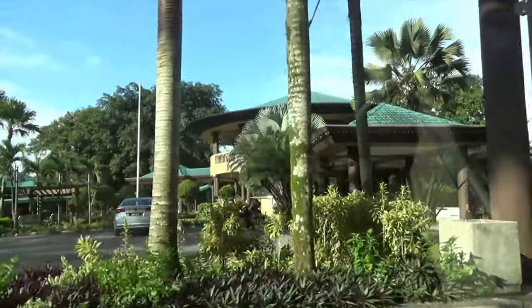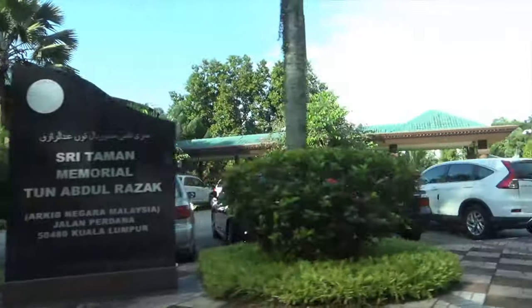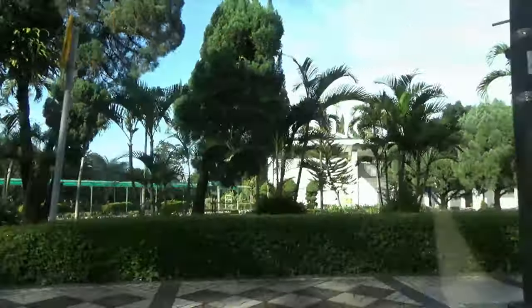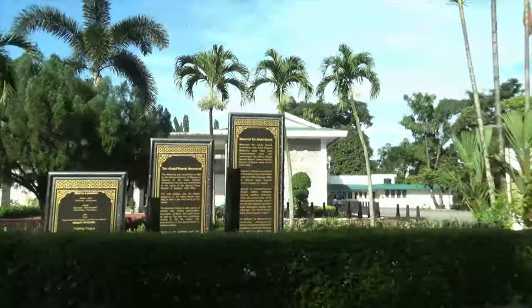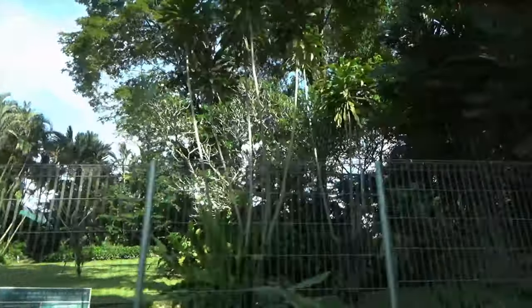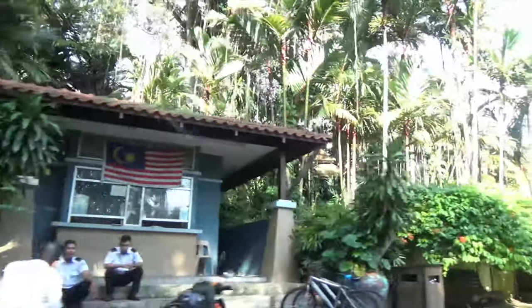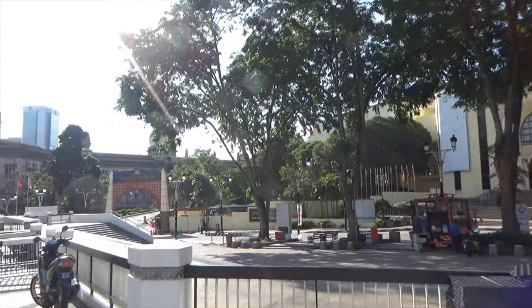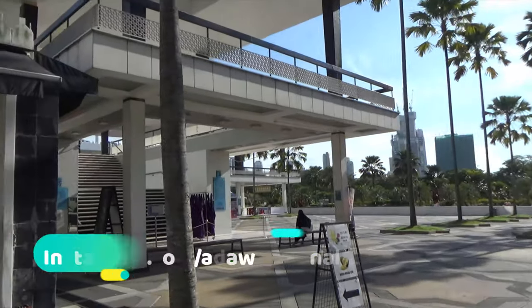It turned out this place was also a museum now. I had to enter my name and country of origin and remove my shoes before entering the mosque.